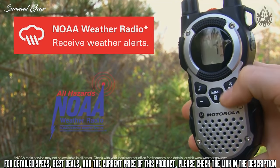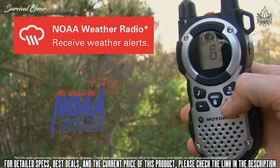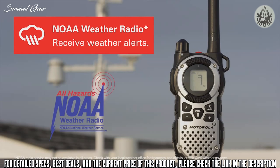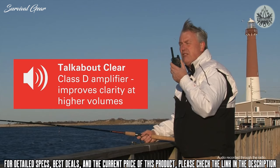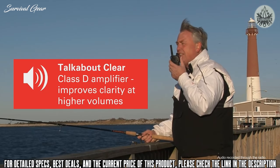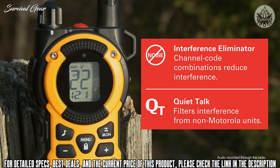Tune in to one of the 11 weather channels to stay up to date on changing weather conditions and emergency broadcasts, or scan for an active broadcast when you don't know the local channel. TalkAbout Clear provides enhanced clarity by reducing distortion at high volumes thanks to its 1-watt Class D amplifier. And with 22 channels, each with 121 privacy codes and quiet talk functionality, you will easily be able to find an interruption-free channel.